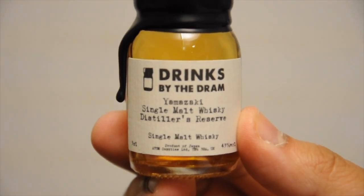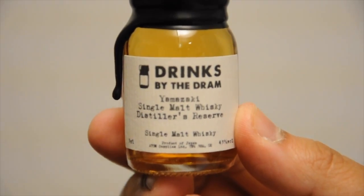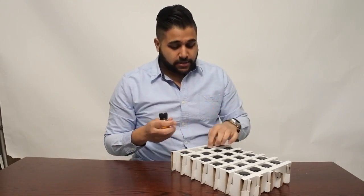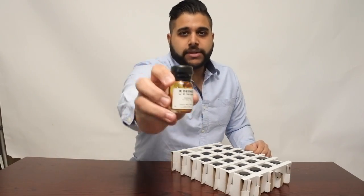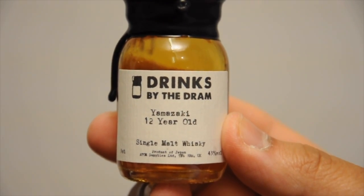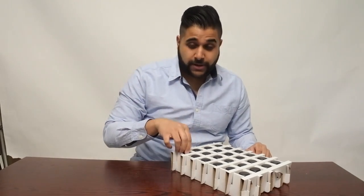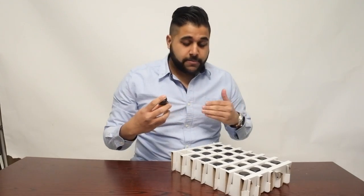The Yamazaki Distillers Edition — this actually gained a lot of popularity, especially when the Yamazaki 12 went up in price, so that's another one we're going to be reviewing in our Japanese whisky series. We've also got the Yamazaki 12 year old, which I've actually got two full bottles of — I picked them up at £35 each, an absolute steal. I might do a giveaway on one of those Yamazakis because I really don't need both.